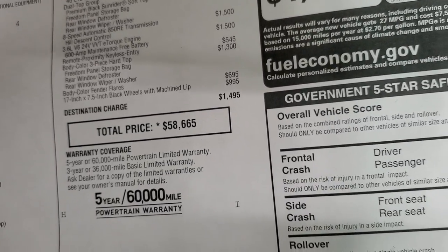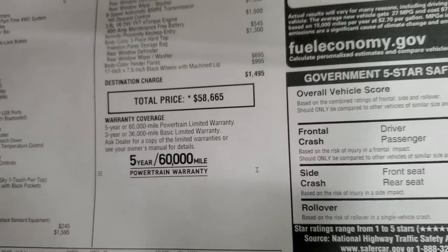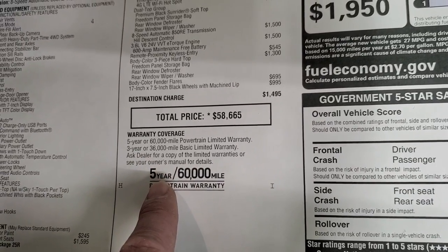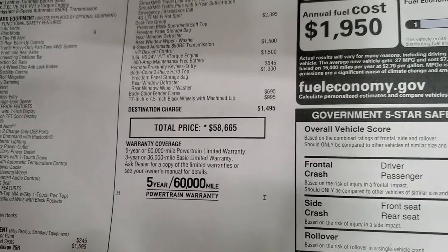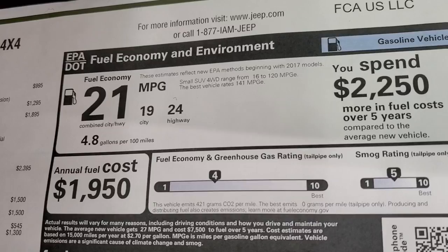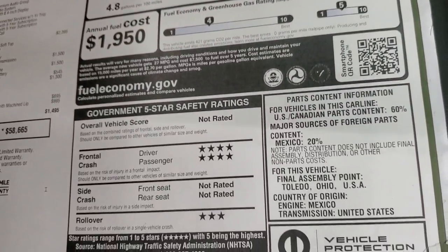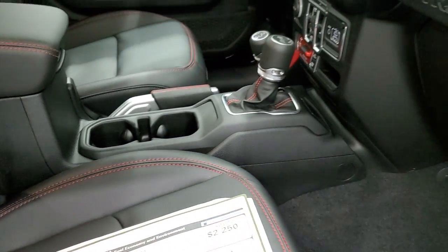Total MSRP is $58,665. Check the link in the upper right-hand part of the screen for your Summit price, rebates, and incentives. It comes with a 3-year/36,000-mile bumper-to-bumper warranty and a 5-year/60,000-mile powertrain warranty. Fuel economy is 24 highway, 19 city, and 21 average — pretty amazing for a full-size Jeep. It has a four-star front crash test rating and four-star rollover rating.